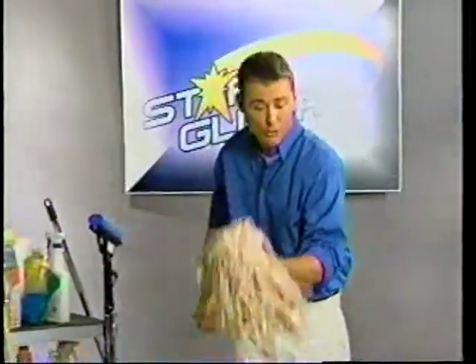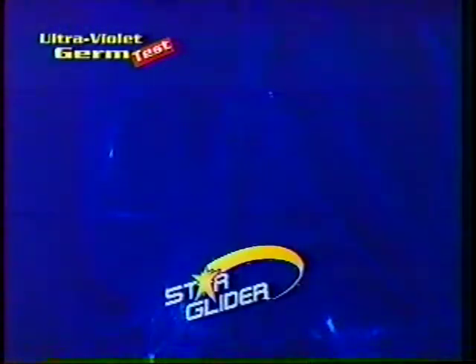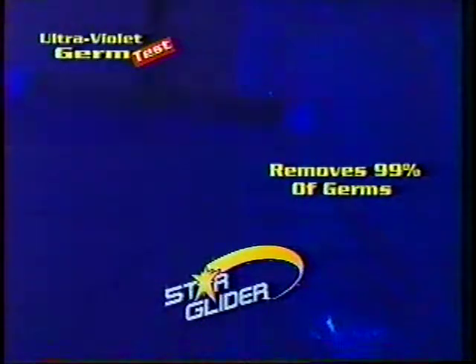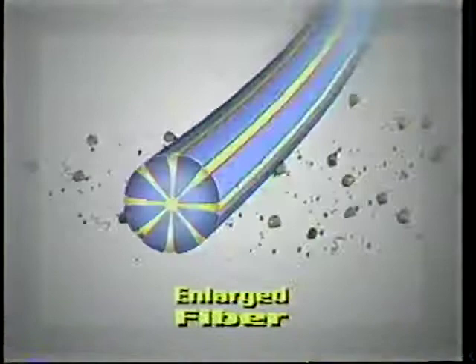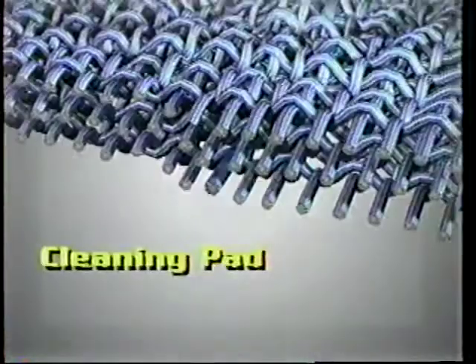Regular mops just spread germs around. It may look clean, but it's not. The Star Glider has proven to remove 99% of germs and bacteria without using any chemical cleaners. The secret is in the millions of Star Fibers, designed to trap dust, dirt, and bacteria, leaving your surface without residue.